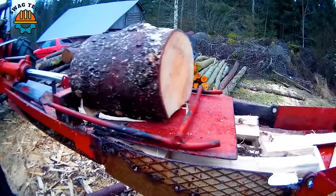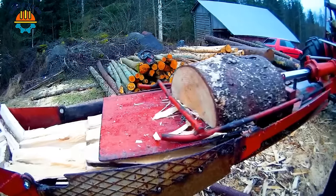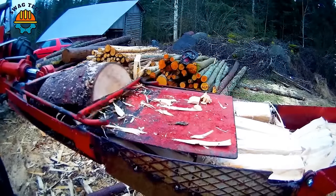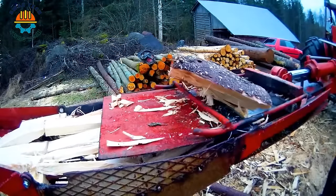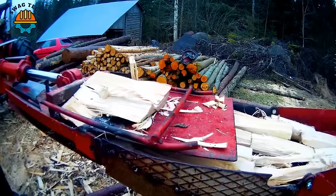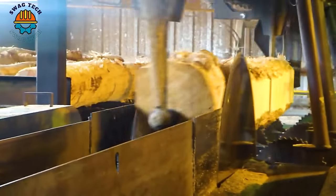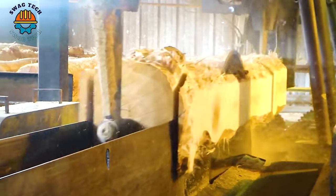The sharp saw blade makes the process of processing logs easy and quick. Combined with two parallel saw blades and fast rotation speed, helping the log to be shaped quickly.